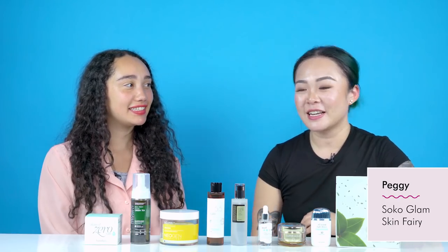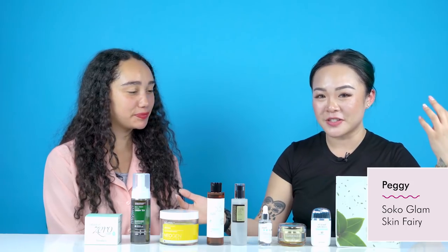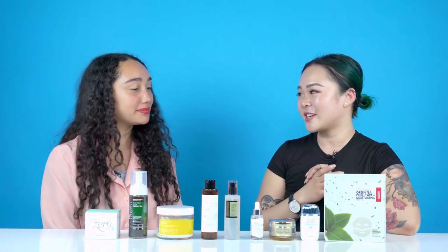This is Peggy, and I'm here with Sahara today with her new K-Beauty skincare routine. Ten steps. Are you ready for it? I am, yes.